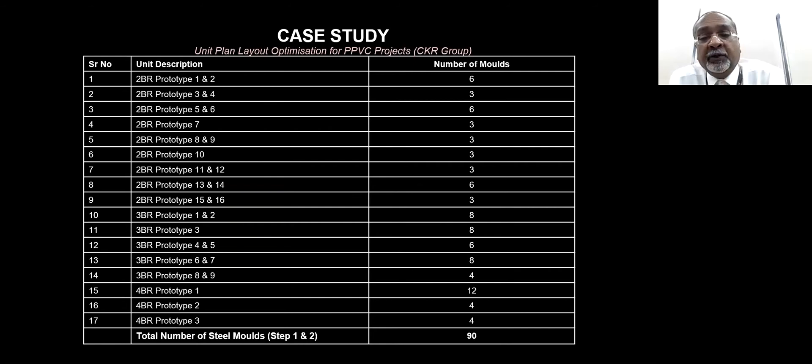In total, if you look at the summary, all the modules put together require a total of 90 molds. However, if we were to use the simulation method whereby we co-share some of those molds — bedroom to bedroom across two-room, three-room, four-room, and five-room units relatively — we can reduce the mold count by more than 30%.